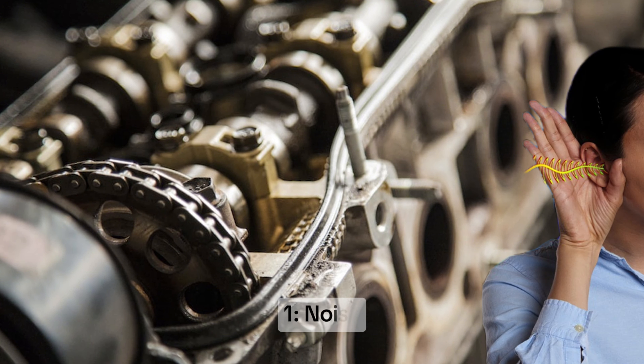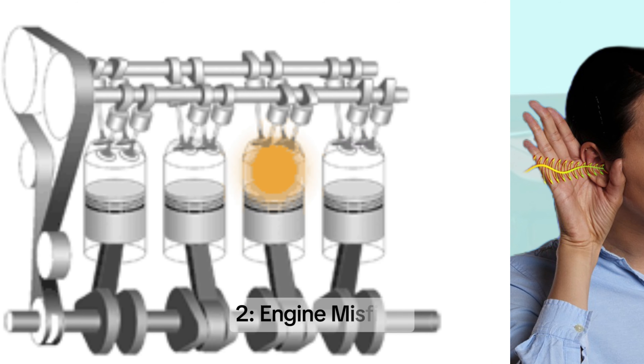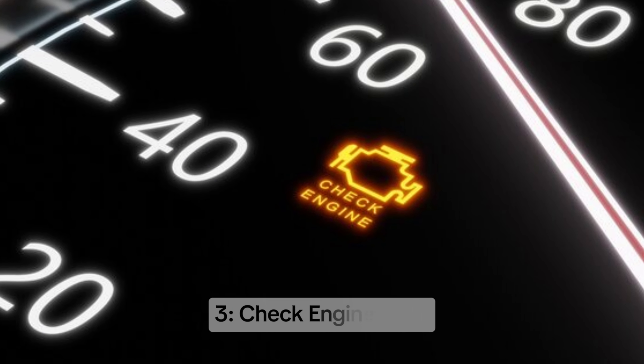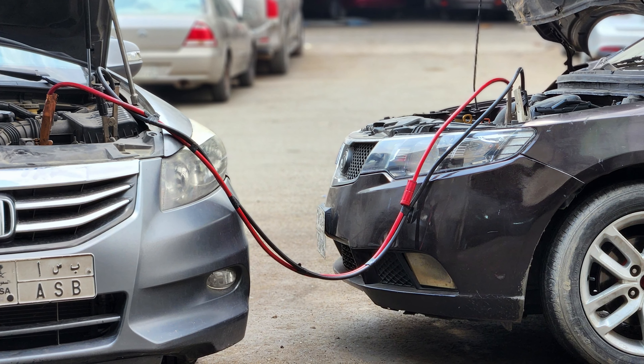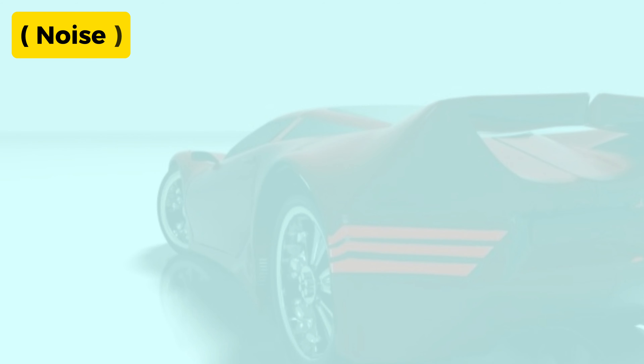Here are the five symptoms: one — noise, two — engine misfires, three — check engine light, four — decreased engine performance, and five — engine failure.